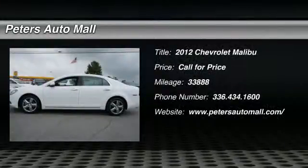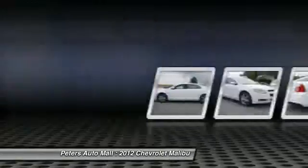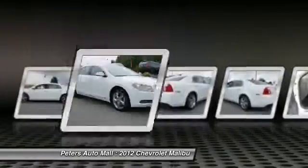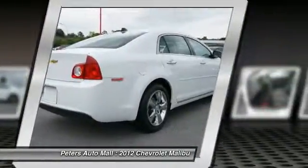You'll love this 2012 Chevrolet Malibu. This is a vehicle you'll want to take home. With 33,888 miles, it features automatic transmission and an exterior color of Summit White.